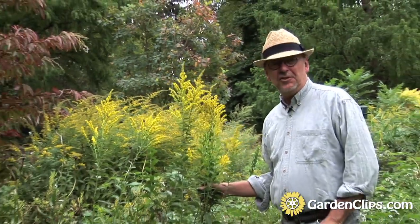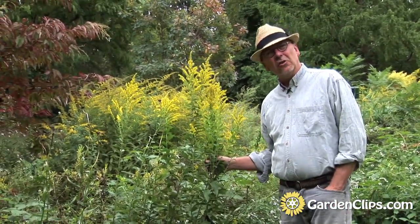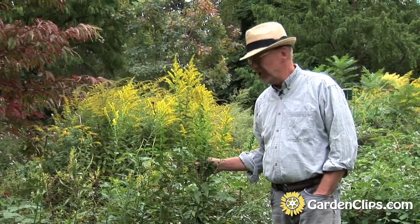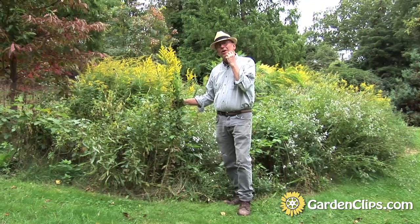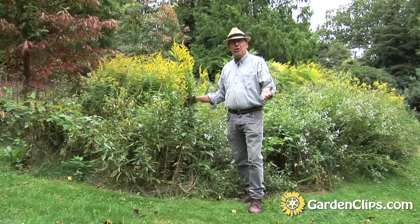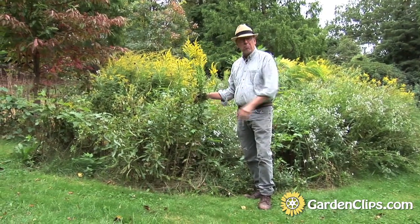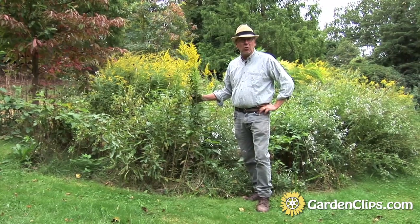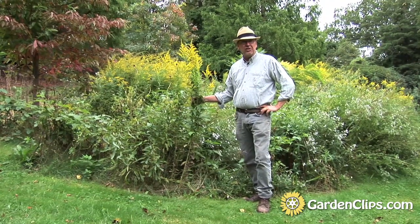In the genus Solidago there are over 120 species. We looked at Solidago rugosa, and that particular variety was 'Fireworks'. There are different sizes of plants — the Solidago rugosa 'Fireworks' is rather small, around two and a half to three feet, while some of the other species can get well over five or six feet tall.